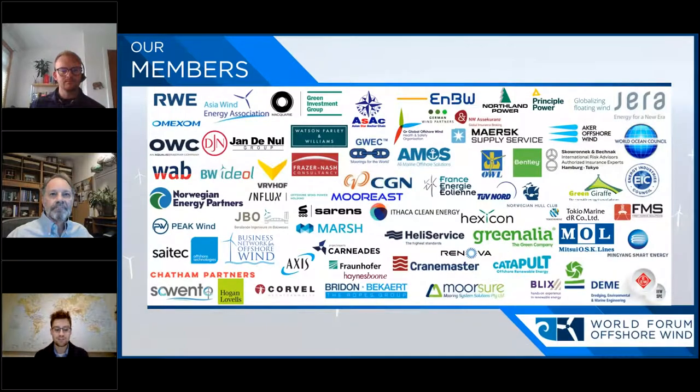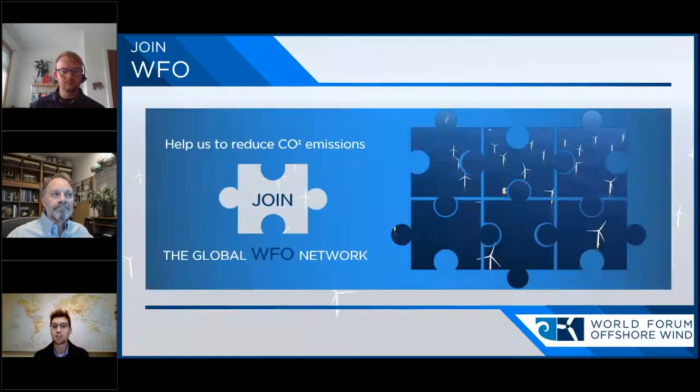In terms of our members, we're very happy to have a very broad range of global members from around the world. We're delighted to have companies from various segments of the value chain from North America, Europe, Asia and even Australia. If you're not a member of WFO yet, please join us and contact our managing director Gunnar Hersik if you have any questions or if you would like to receive an application to join the WFO.